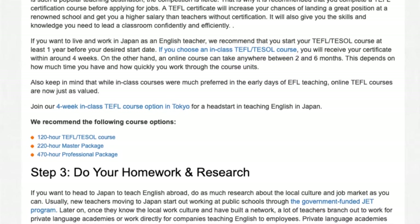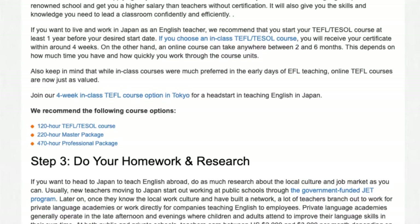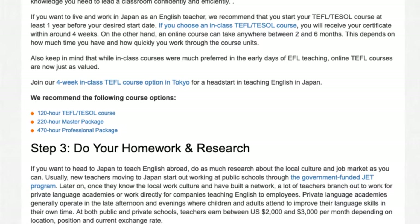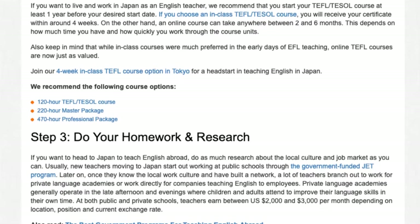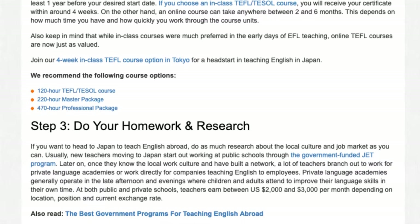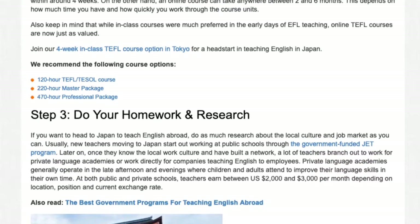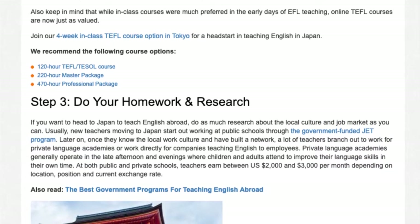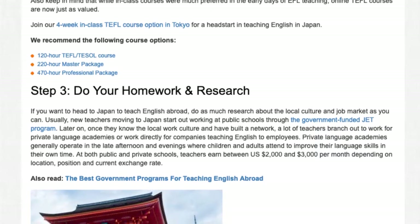Step 4: If you want to live and work in Japan as an English teacher, we recommend that you start your TEFL/TESOL course at least one year before your desired start date. If you choose an in-class TEFL/TESOL course, you will receive your certificate within around four weeks. On the other hand, an online course can take anywhere between two and six months, depending on how much time you have and how quickly you work through the course units. Also keep in mind that while in-class courses were much preferred in the early days of EFL teaching, online TEFL courses are now just as valued. Join our four-week in-class TEFL course option in Tokyo for a head start in teaching English in Japan.